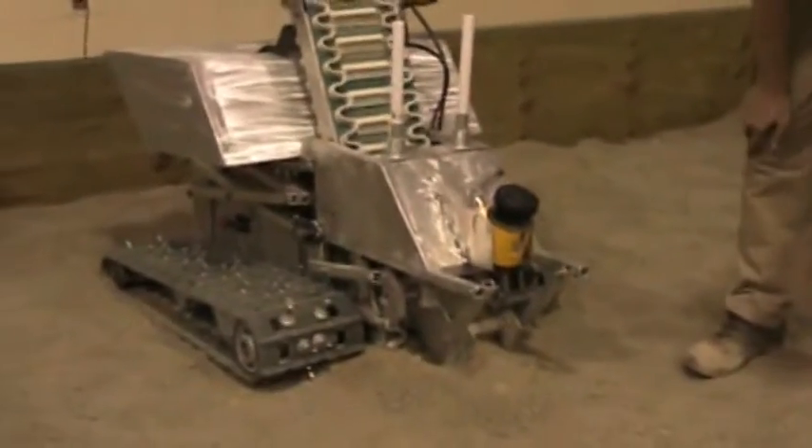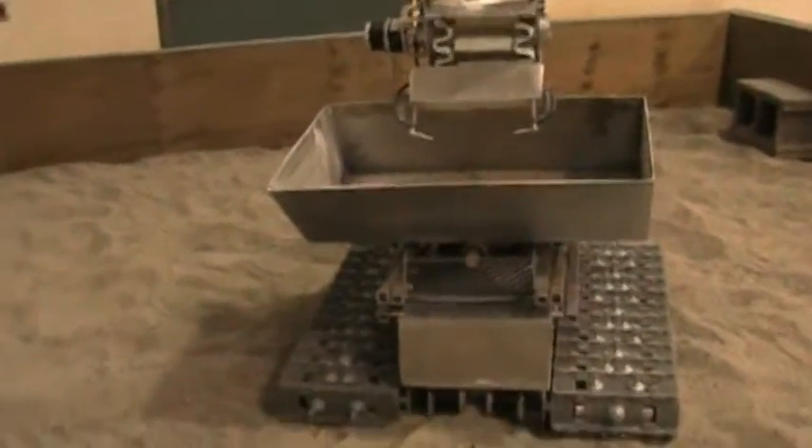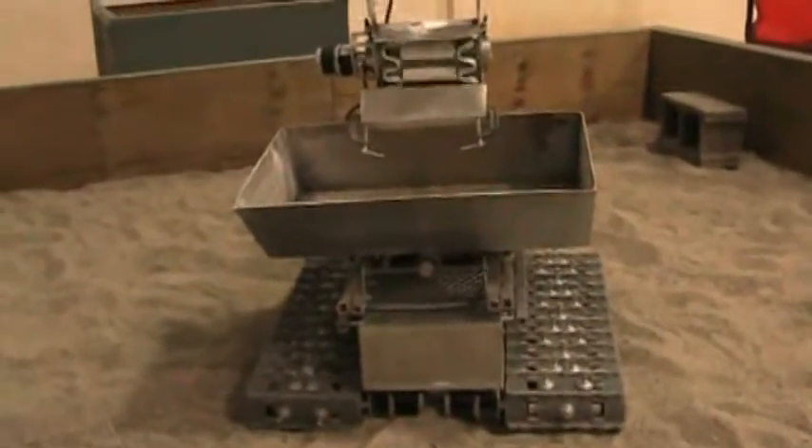At Laurentian University, a group of students are working on a similar moon mining robot. They will be competing in NASA's 2009 Regolith Excavation Challenge.